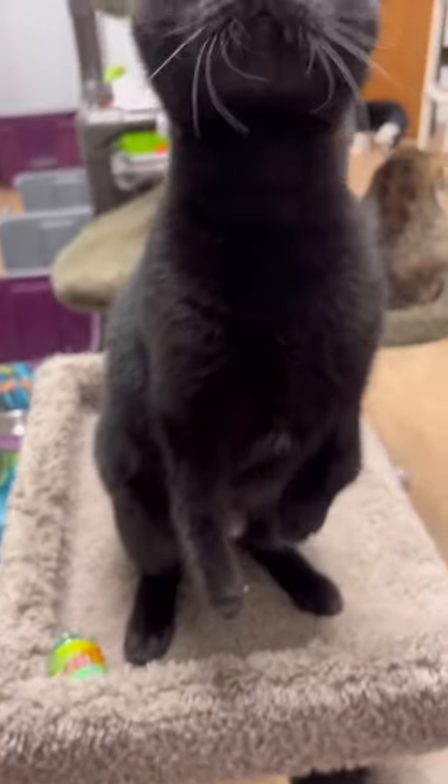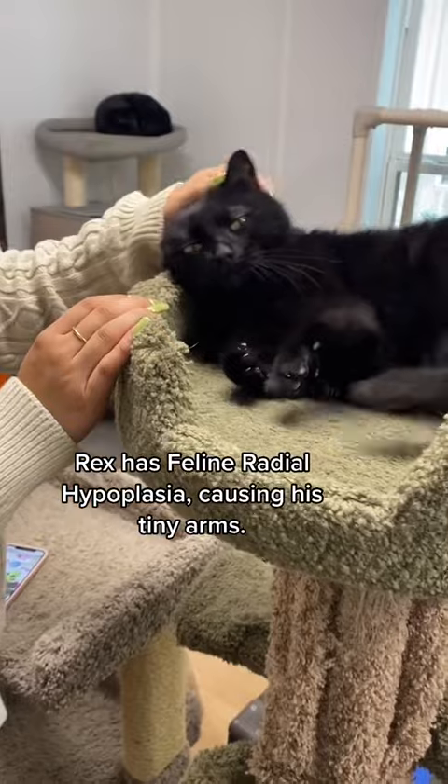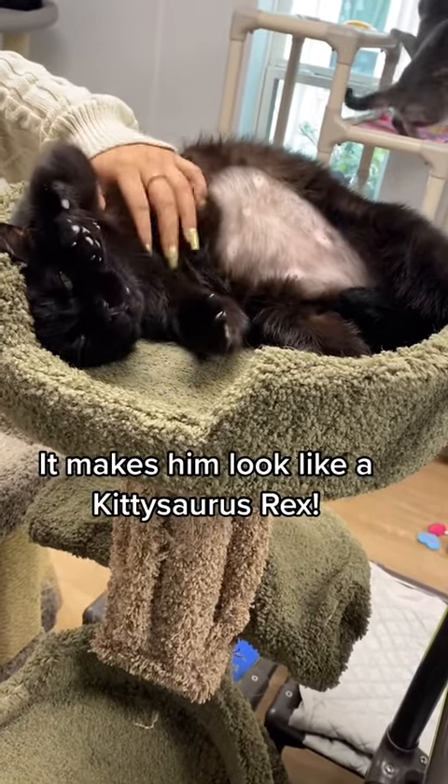Hey Rex, where are you off to? Rex has feline radial hypoplasia causing his tiny arms. It makes him look like a kidosaurus Rex.